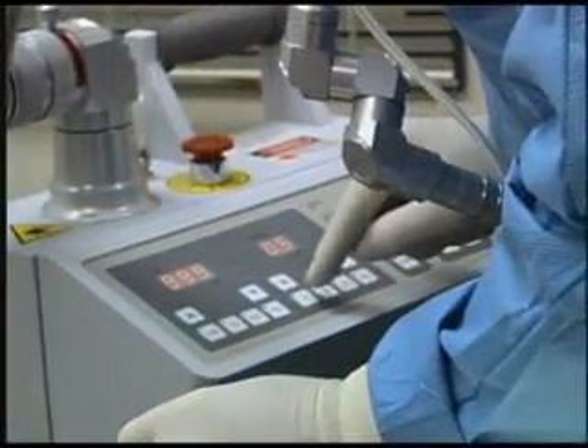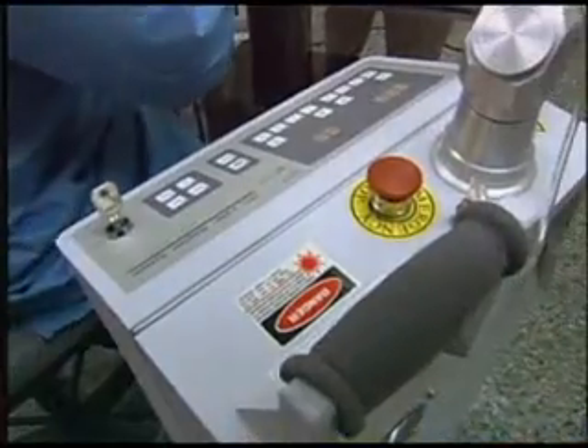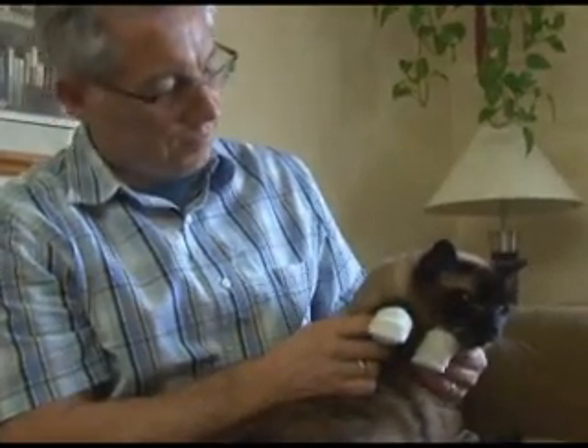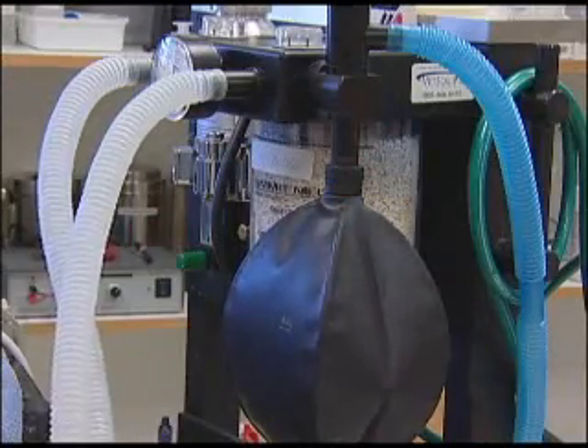But the biggest advantage in laser surgery for our pets is the increase in comfort level. Lasers seal nerve endings, stopping the pain impulse and lessening the discomfort. And pets who are more comfortable are ready to go home sooner, with less pain and the reduced need for extra medication.